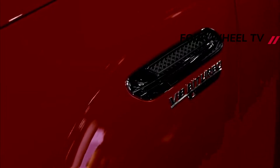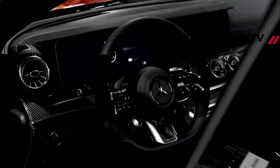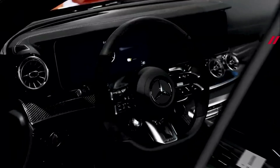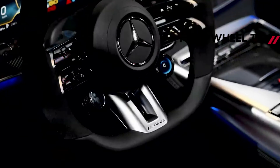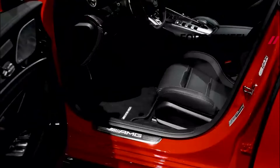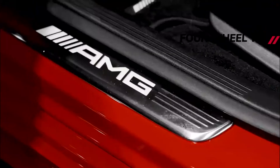The changes up front are visual and very familiar, as they mimic those that you see on the range's most powerful member, the AMG GT 63 SE Performance PHEV. As it stands, the 63 family now looks like they're cast from the same mold. Other styling updates include a change in color options.